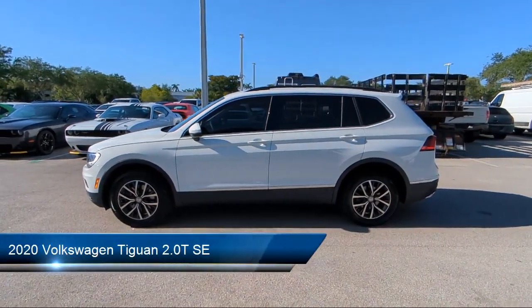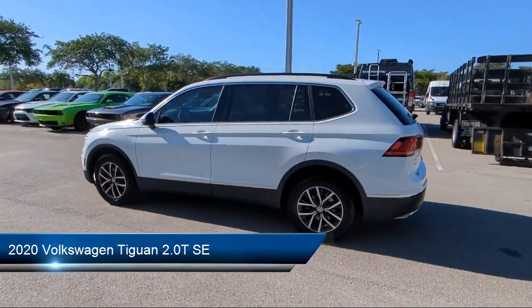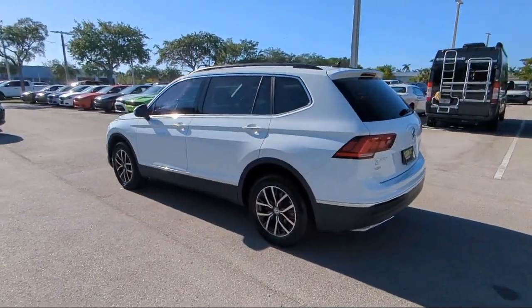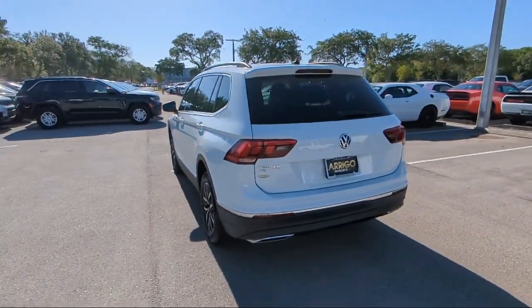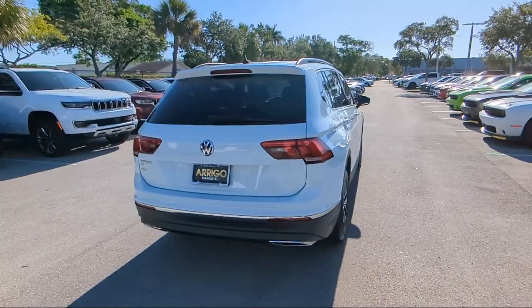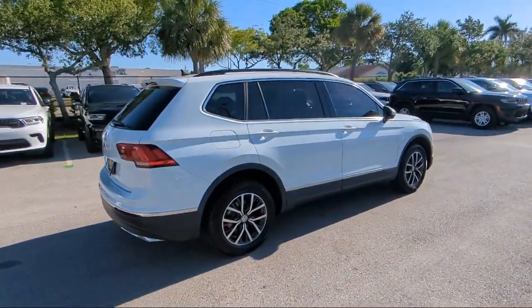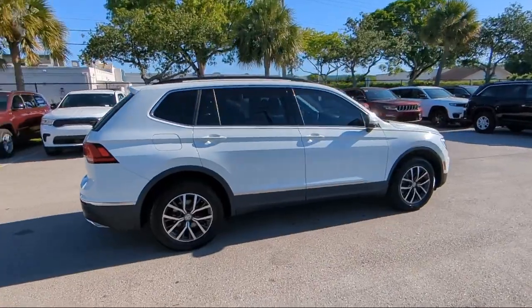It comes equipped with Sirius XM satellite radio, rear view camera, keyless entry, third row seating, roof rack, heated front seats, outside temperature display, rear seat center armrest, speed sensing steering, steering wheel controls, and has less than 45,000 miles on the odometer.